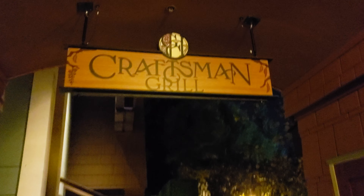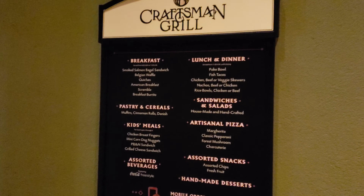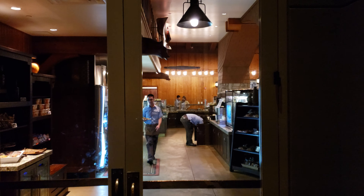Tonight we are trying the new hot dog of the month over at Craftsman Grill, connected with the Grand Californian Hotel. They finally updated their sign. Let's do this.